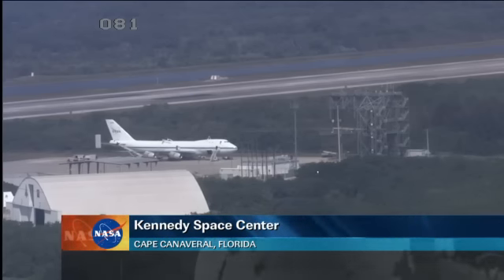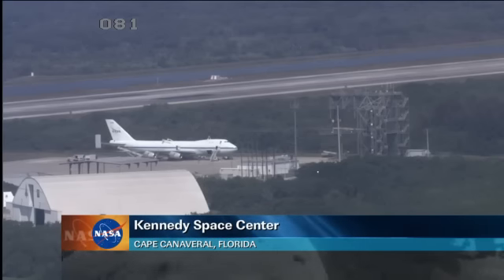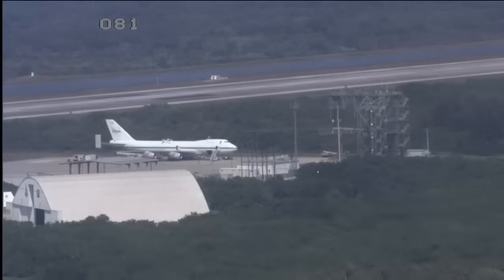There is a live view of the Kennedy Space Center there at the shuttle landing facility — the 747. We'll spend the next several days getting Discovery secured to it and ready for the flight up to Washington, D.C. Discovery is heading up to the Smithsonian's National Air and Space Museum. It will take off on April 17th, should arrive in D.C. and be unveiled to the public there on the 19th.